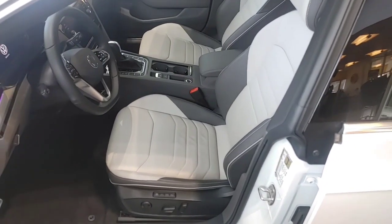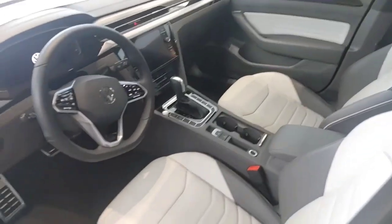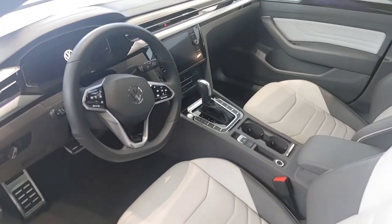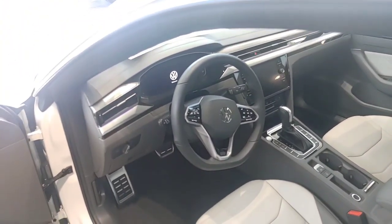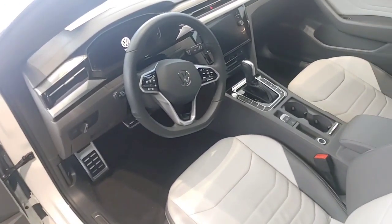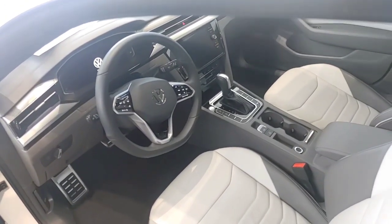Memory power seats with real leather. Dual climate control inside this vehicle. Heated seats inside the car. Full nav that transfers over behind the steering wheel, just like Audi. Automatic lights. You also have an electronic parking brake and push-button start inside the car.